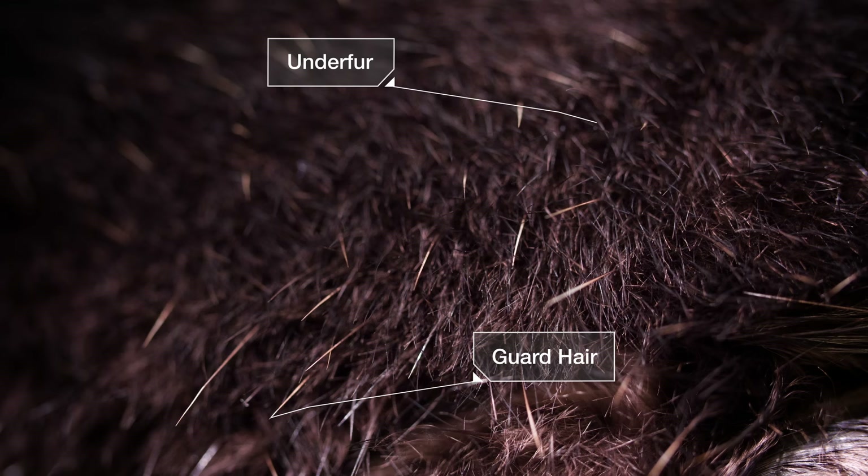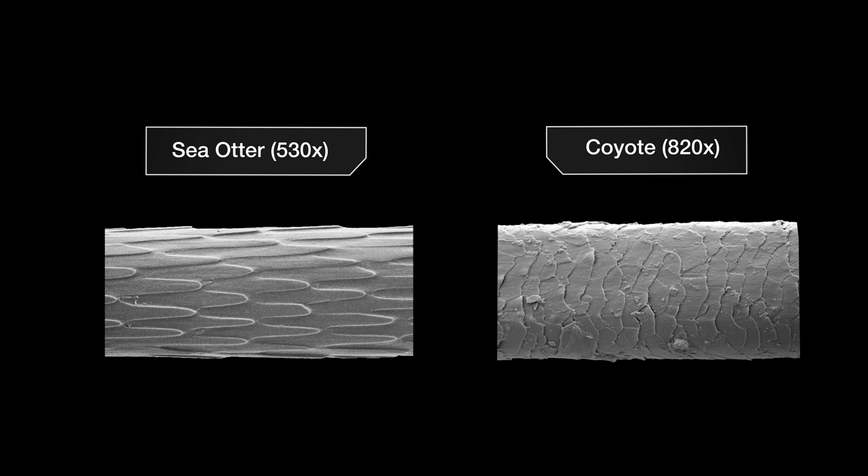Let's take a closer look at this fur. As you can see, sea otter fur is actually made up of two kinds of hair: underfur, the insulating part, and those longer, protective guard hairs. Under a microscope, you can see how the individual hairs are scaly and rough. That roughness is important — those barbs on the hair shafts let the fur mat together, and that's what traps the air in. For comparison, here's a coyote. Coyotes, of course, don't live in the freezing ocean, and their hairs don't have the barbs. Their fur keeps them warm on land, but they wouldn't stay dry in the ocean.